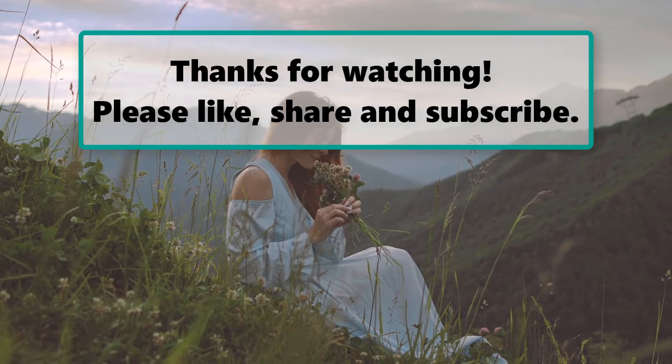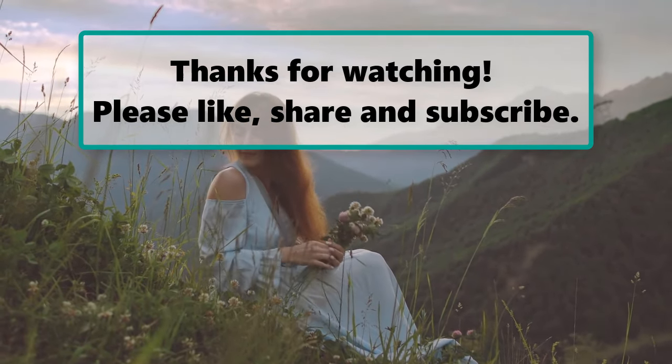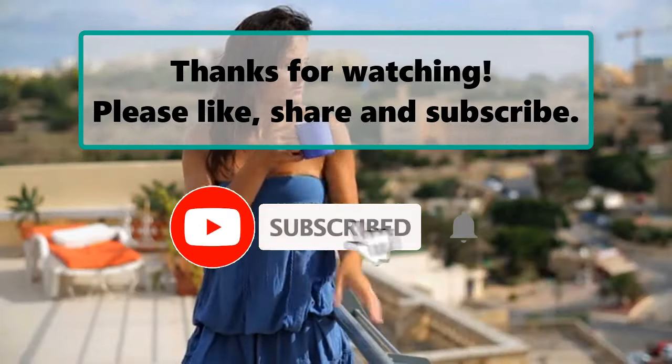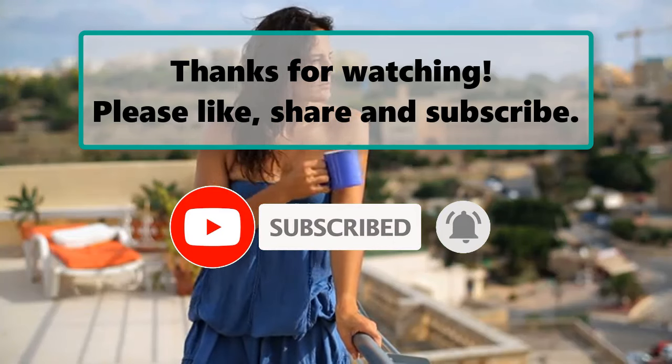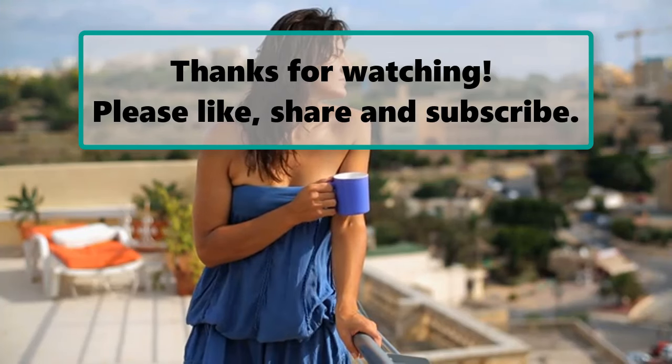If you enjoyed watching this video, don't forget to like, subscribe, and turn on the notification bell so you don't miss any new videos. Let us know your thoughts about this video in the comments section below, and feel free to check out our next highlighted video. We'll see you next time.